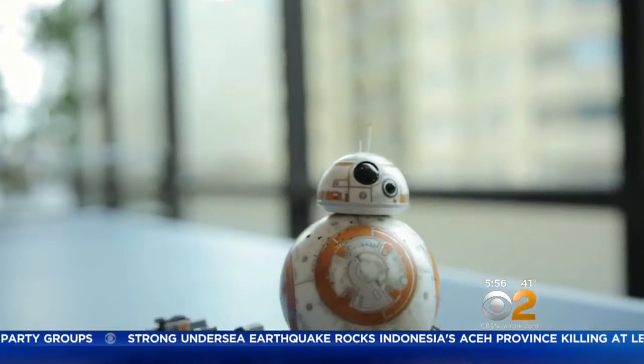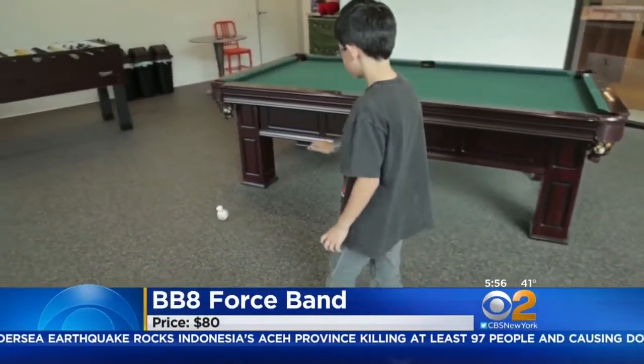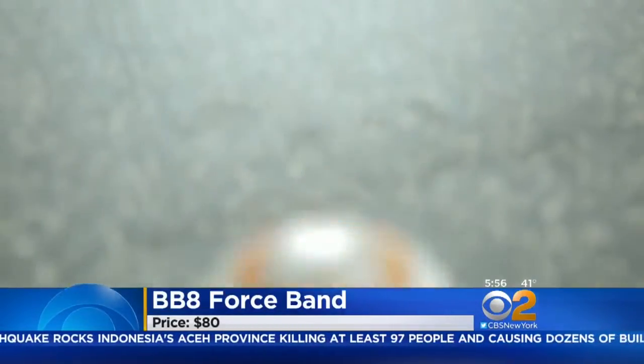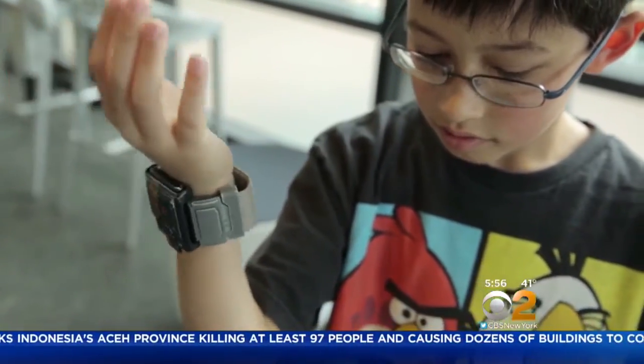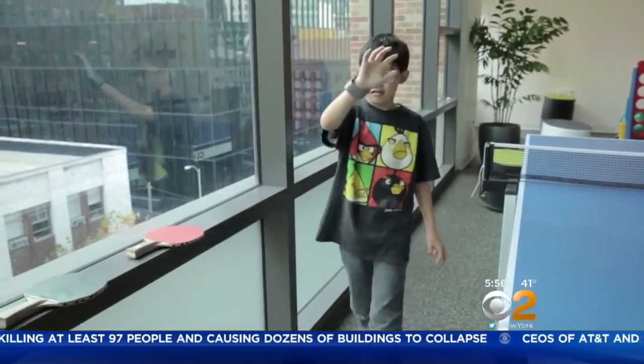Tap into your inner Jedi with the Sphero Force Band. The $80 wrist controller lets you drive Sphero's BB-8 droid without a phone. It also makes sounds like you are shooting a blaster, and if you wear it all day you can play a Pokémon Go-type game.